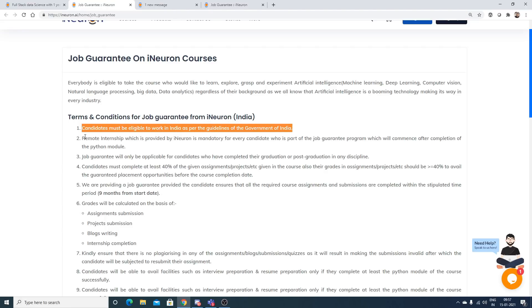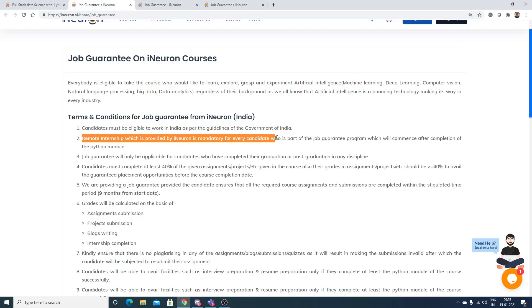The remote internship provided by iNeuron is mandatory for every candidate in the job guarantee program and will commence after completion of the Python module. It is compulsory because it gives you experience in designing and coding a project and facing real challenges. iNeuron made it mandatory so you gain experience, and once complete, your profile will be sent to recruiters, making it easier to clear interviews.